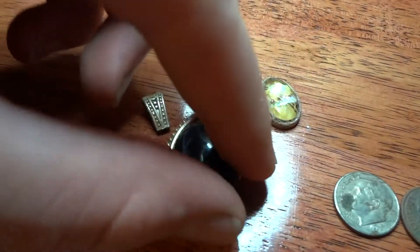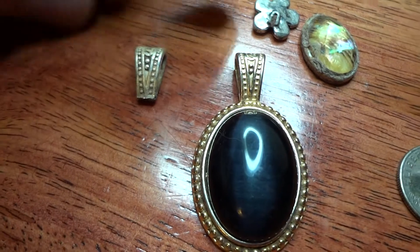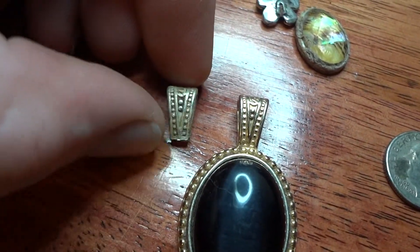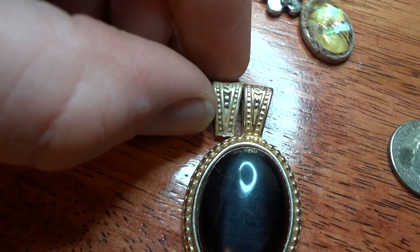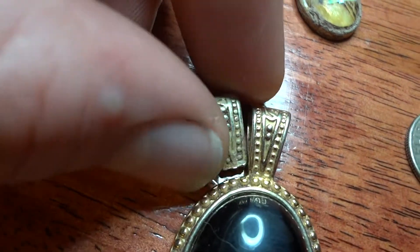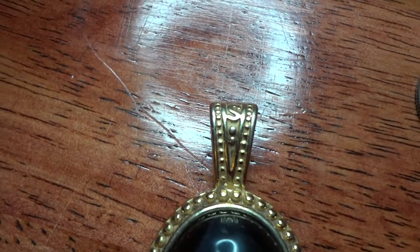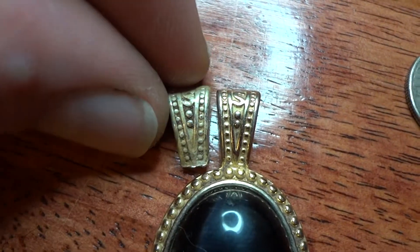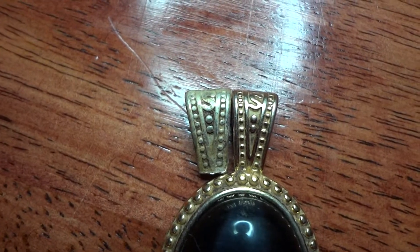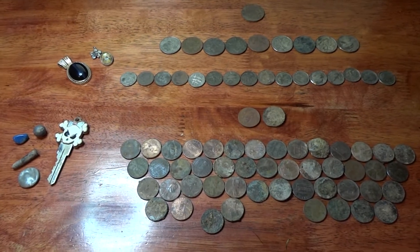So I got this pendant and the stone was with it. And I found this about 20 feet away, and it's the same size, but it's all messed up. Like, this one's all shiny and new, but this one's not — it's all messed up. I don't know what's going on there. Well, there's my finds for this hunt, and I'm looking forward to seeing you guys in the next one.